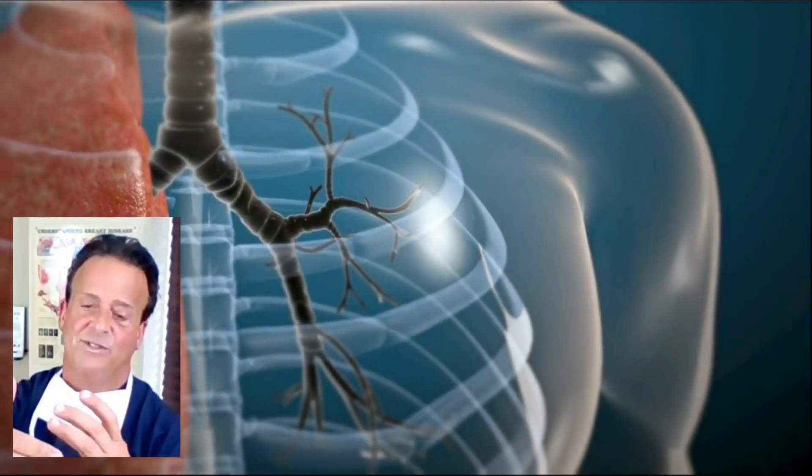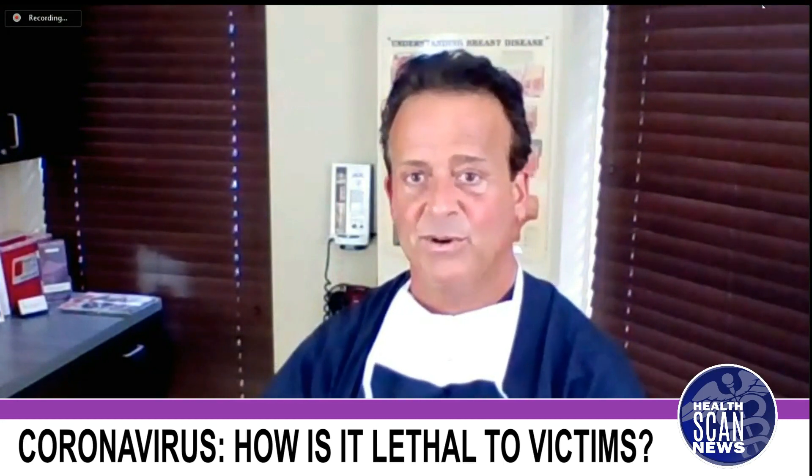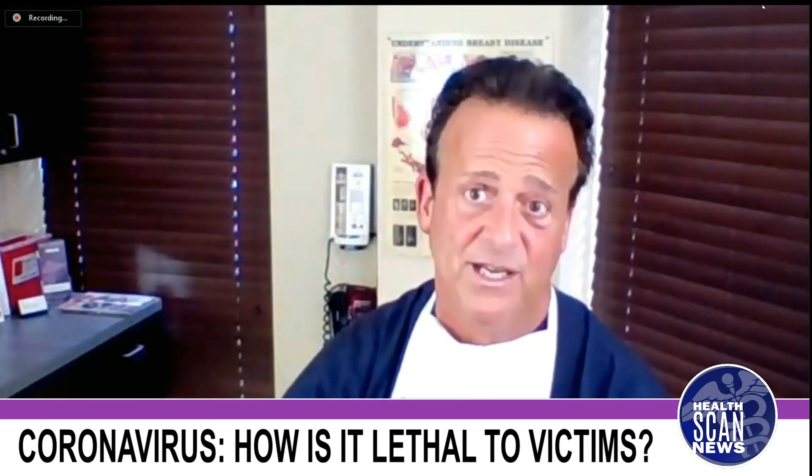The CO2 from the blood is given out, and the oxygen from the air is given into the blood. And in doing so, that's how we breathe in oxygen and blow out CO2.